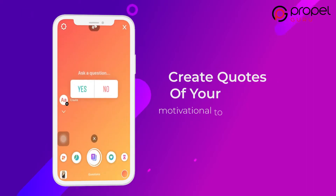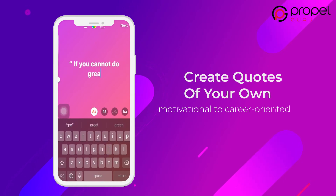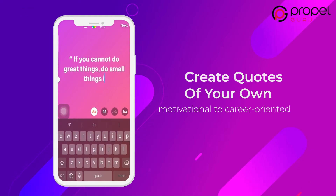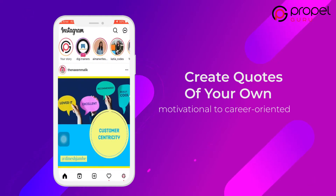You can create quotes of your own and put them as stories. The quotes can be of any genre, from motivational to career-oriented. Such content gives something out of the box to your viewers and keeps them interested in the products and services you offer. The creative mode on Instagram offers you various elements that can help you make your story more engaging.